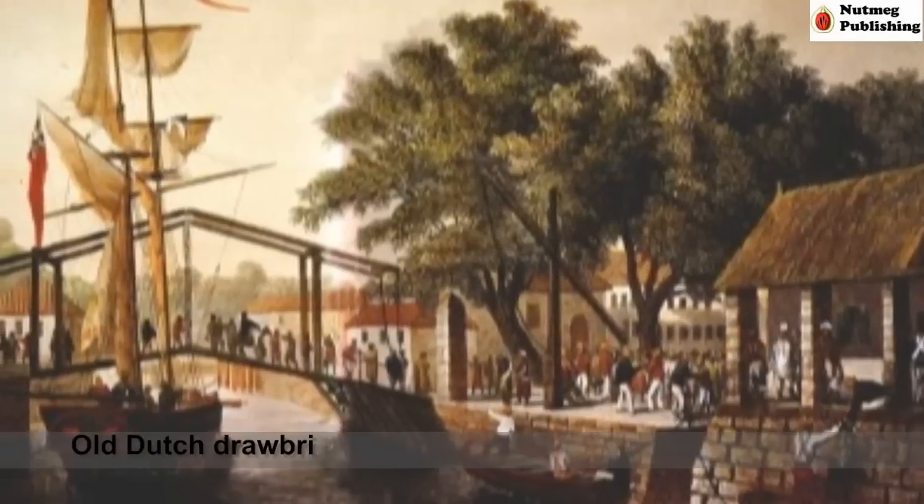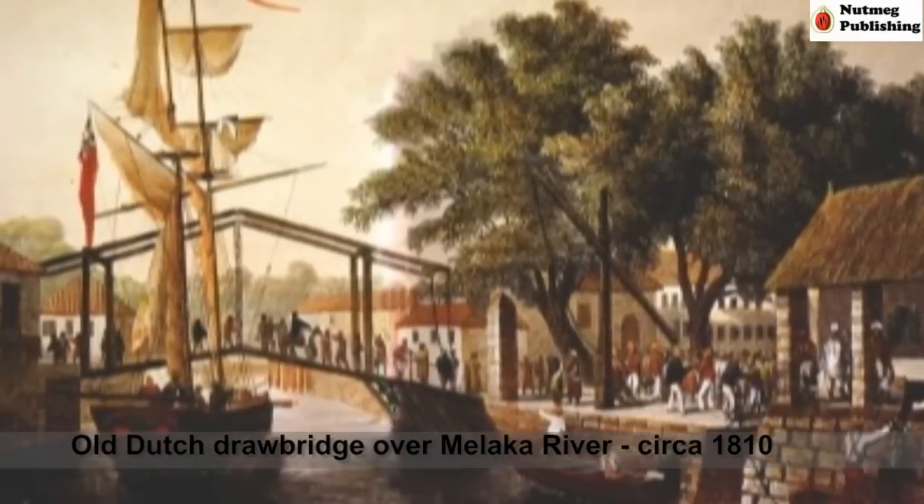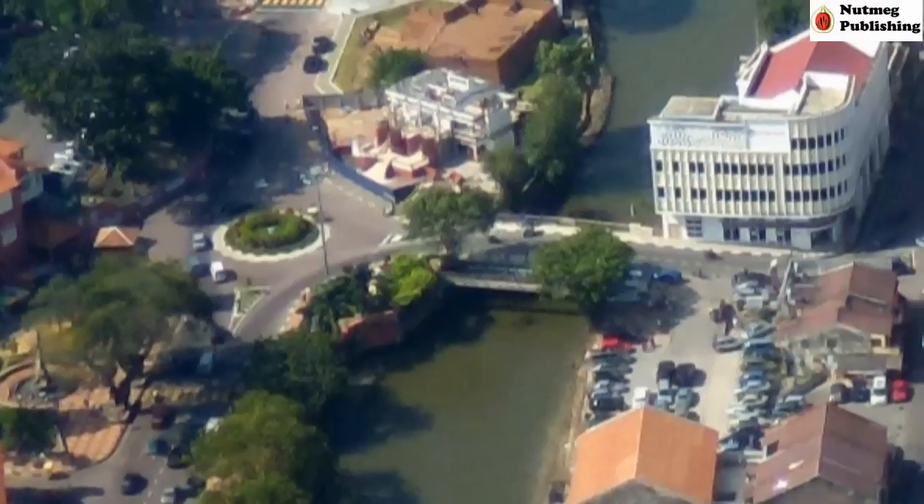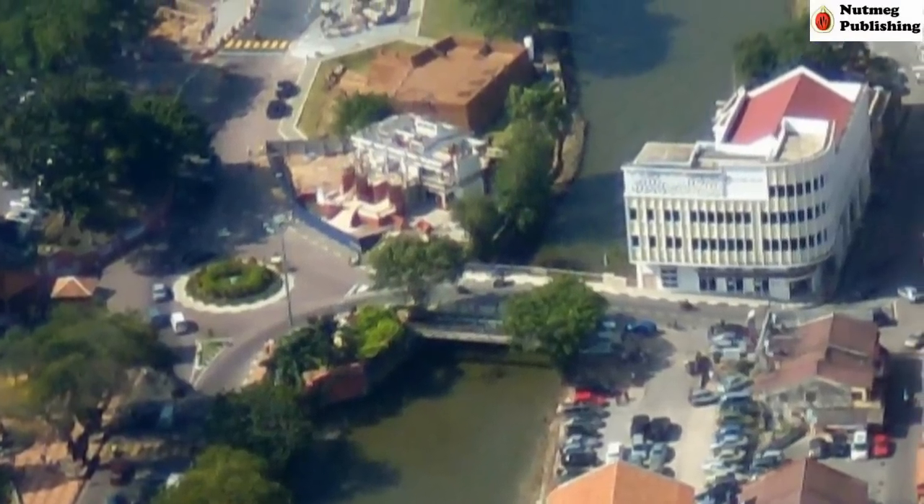Since ancient times, a bridge was used to connect the two parts of the town. Nowadays, there is a modern bridge over the river.